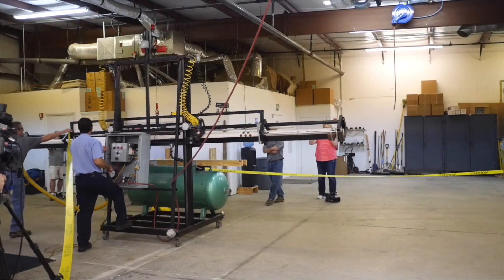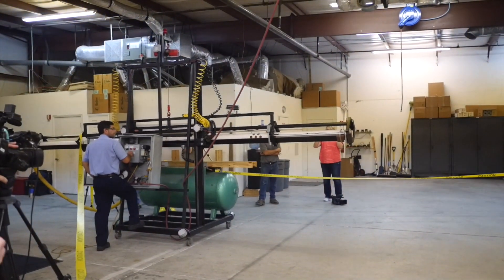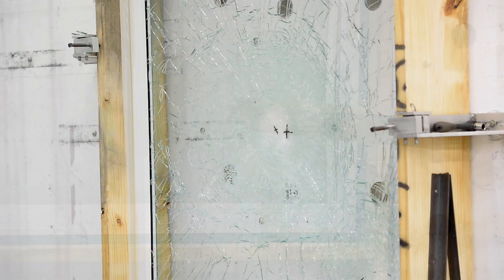I want to show you and highlight how we test our product that goes significantly above and beyond the codes, or the Florida code that's required on this coast. We're going to be highlighting the Miami-Dade County protocols and I'll take you through each step. We have a water test, an impact test, and then a cycling test.